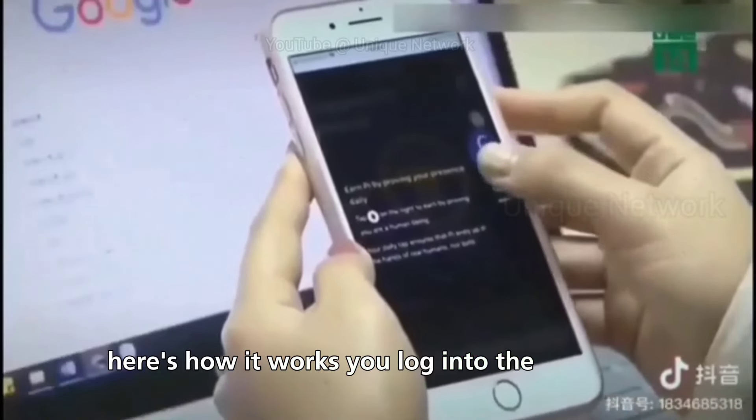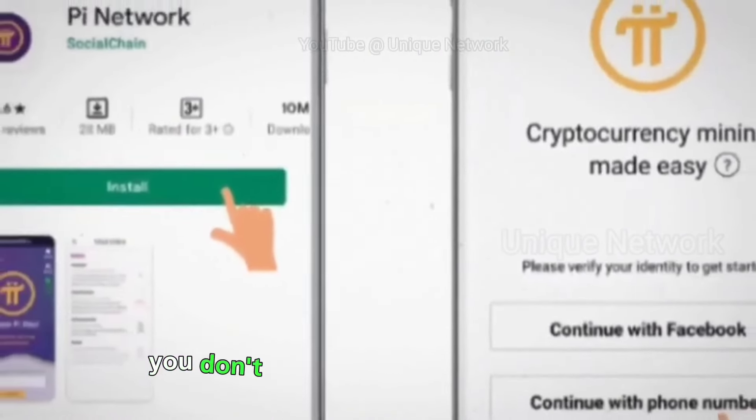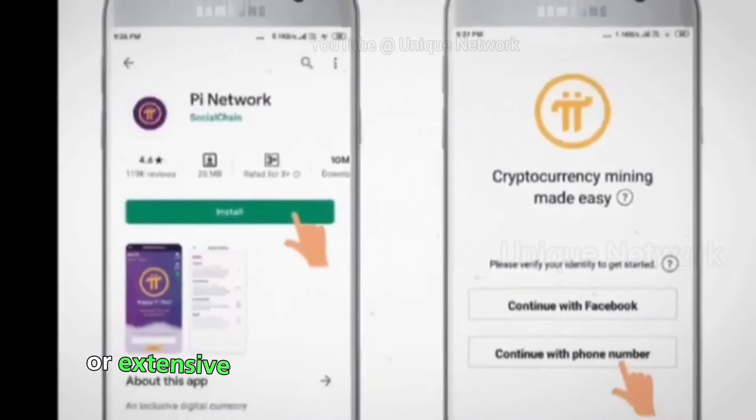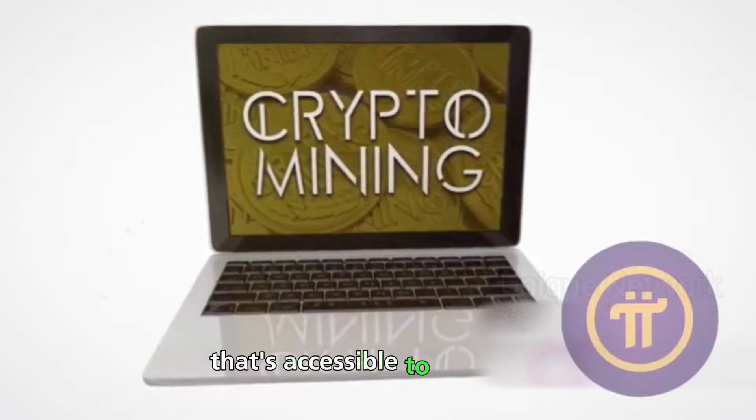Here's how it works: you log into the app daily, and there's a button you click to start the mining process. It's as easy as that. And the best part — you don't need any high-end hardware or extensive knowledge of cryptocurrency mining. It's a democratized form of mining that's accessible to everyone.